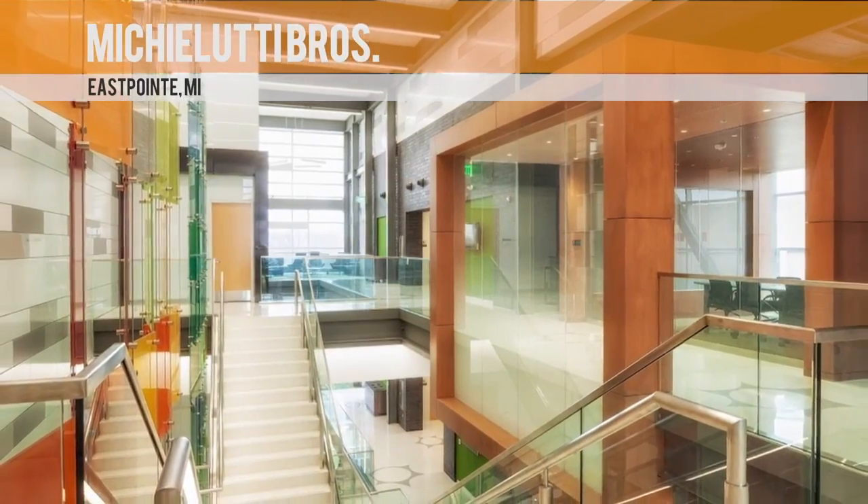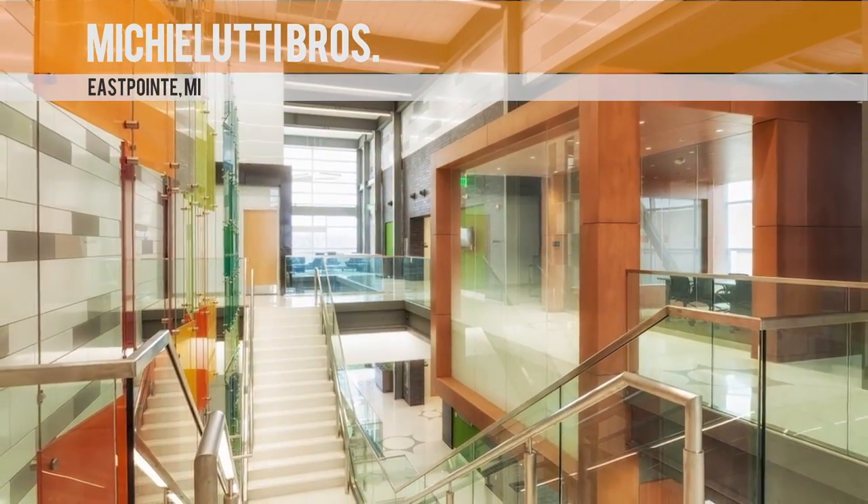Congratulations go to Michalooty Brothers of East Point, Michigan for this impressive job.